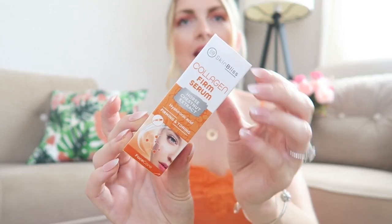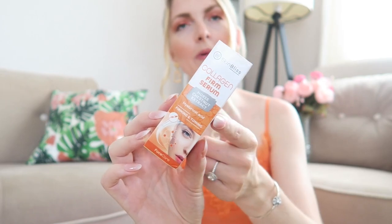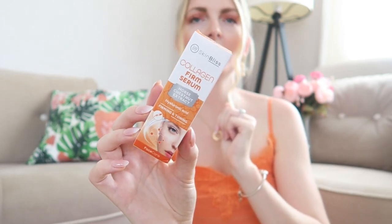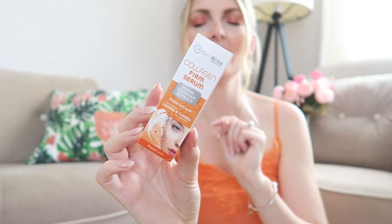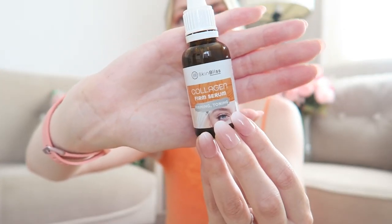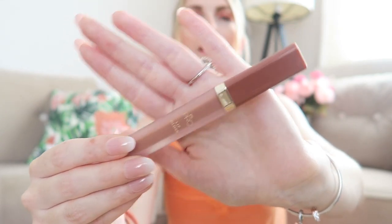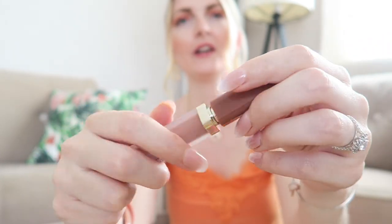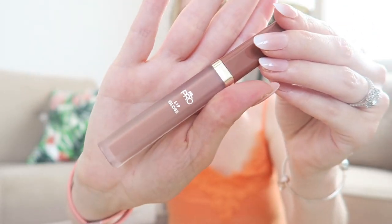The next thing is this firming and tonic hyaluronic acid serum — I've already tried this and it's absolutely great. I apply little dots on my fingers, apply it on damp skin, and then follow with moisturizer. You can get this at the Action store, and it's so lovely — definitely check it out. Then I also have this nude lip gloss from Primark — it looks a bit dark but it's actually very nice and I've already worn it.